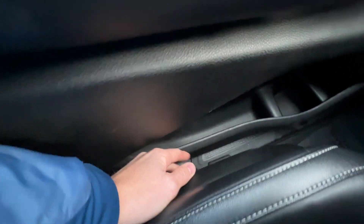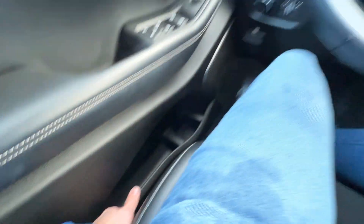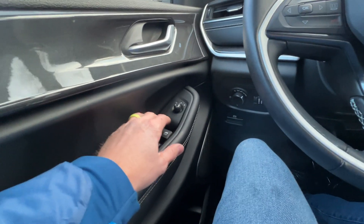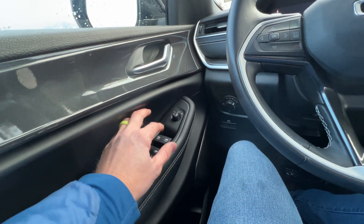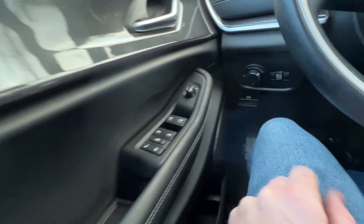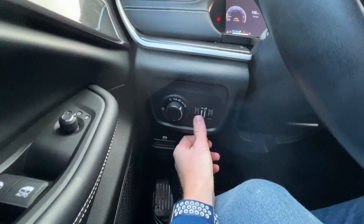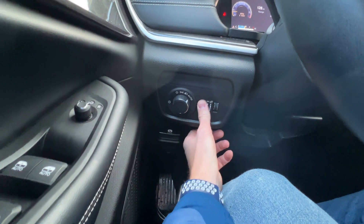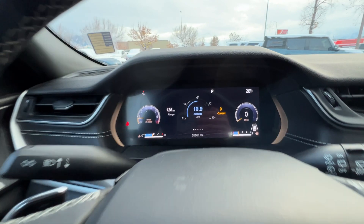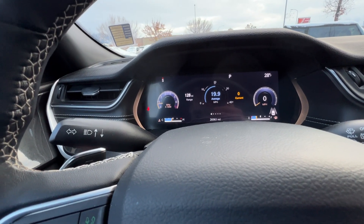You have a bunch of controls here for leaning back, going forward and backward, going up and down, and lumbar adjustment as well. You're going to have mirror controls, window controls — the front two are automatic, the back ones are not. Then you'll have the door locks, window locks, headlight controls, parking brake, interior light controls, and the brightness of the cluster and lights right here.